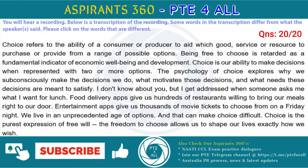Choice refers to the ability of a consumer or producer to decide which good, service or resource to purchase or provide from a range of possible options. Being free to choose is regarded as a fundamental indicator of economic well-being and development. Choice is our ability to make decisions when presented with two or more options. The psychology of choice explores why we subconsciously make the decisions we do, what motivates those decisions, and what needs these decisions are meant to satisfy.